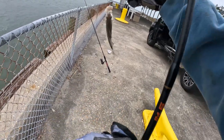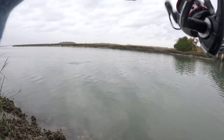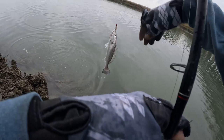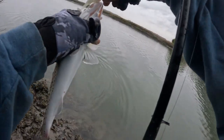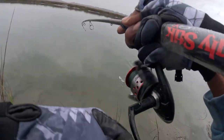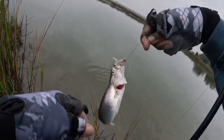Oh, just a little tiny sand perch, a little small one. So 15 more... little babies.